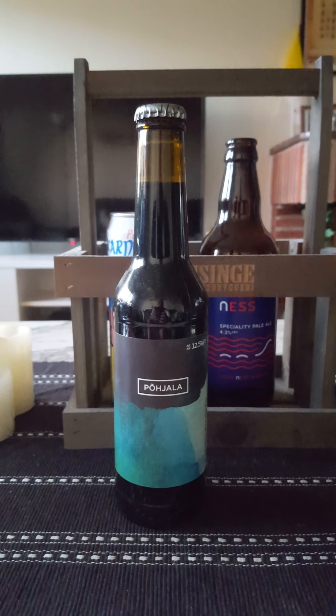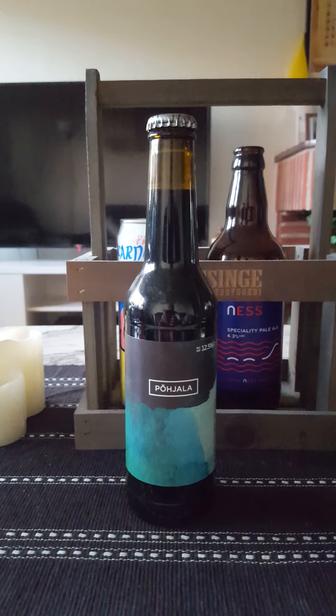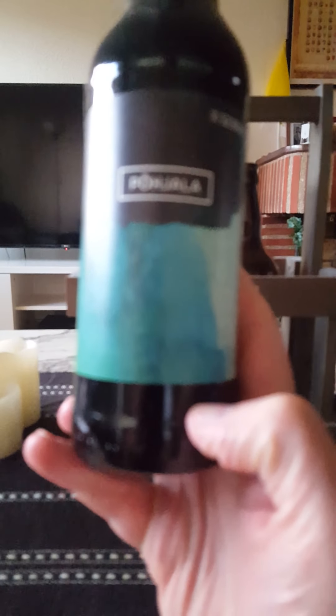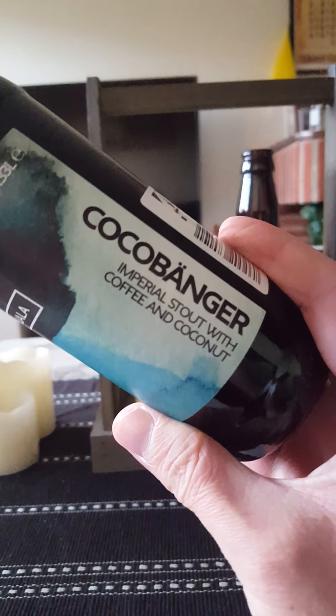Hey there, all craft beer lovers, time for another beer review. Yes, we have another Imperial stout on the table today. We are going to Estonia, to Pohala Brewery, and we are taking a look at one of their so-called flagship beers — the Coco Banger Imperial Stout with coffee and coconut.